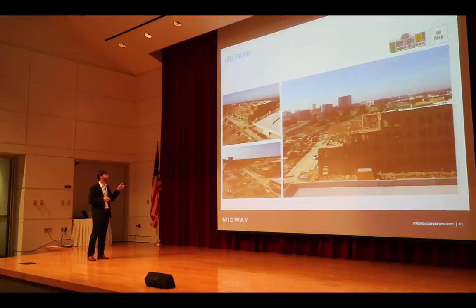Another interesting component is we'll have structured parking as well as some surface parking. Residents will be able to have access to safe, structured parking where they can easily access the building. They're not parking a mile away and having to walk.